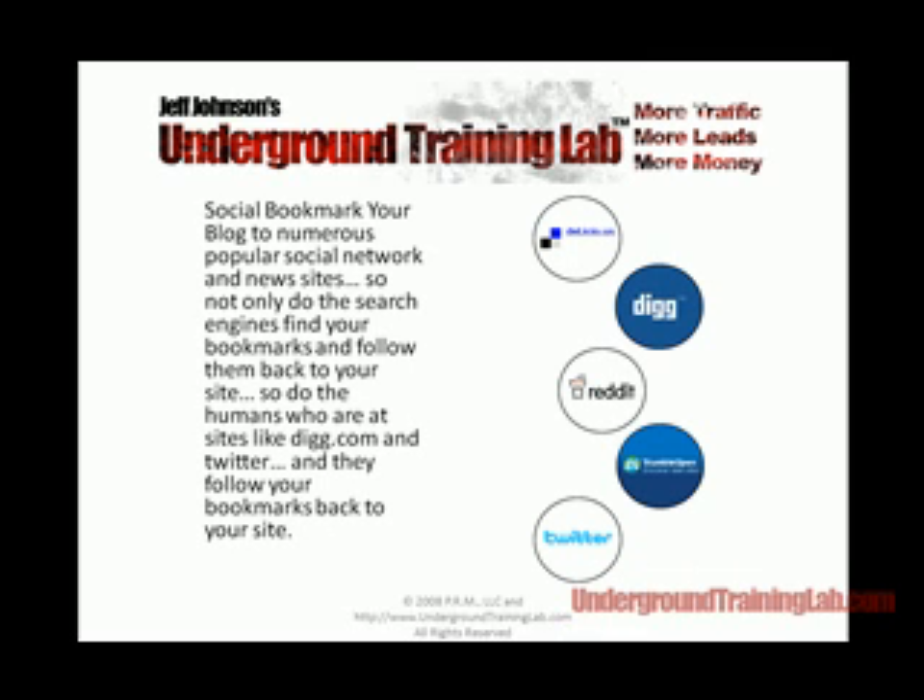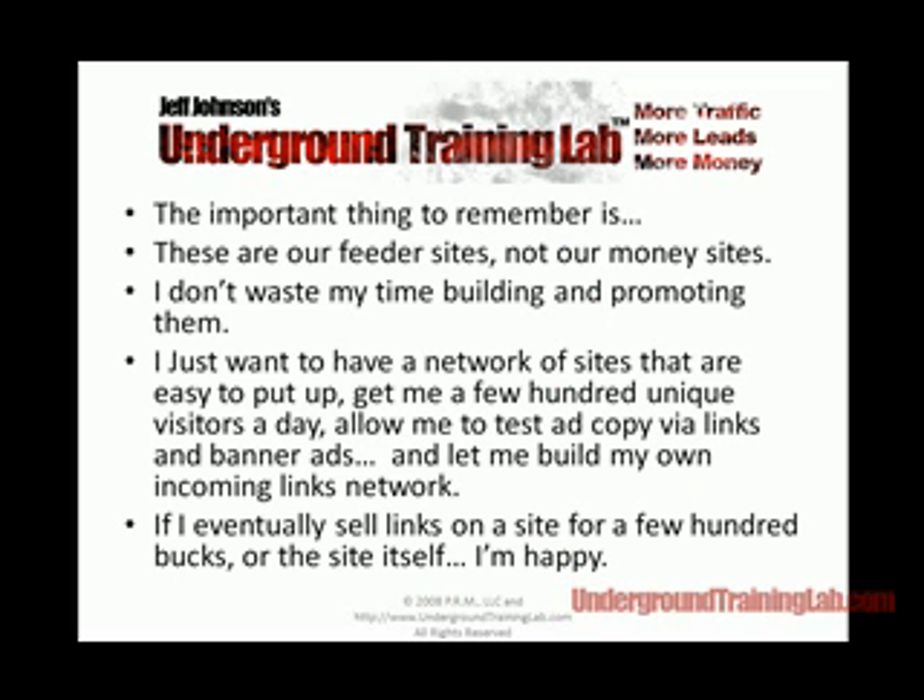Social bookmarking is another big part of what we do — we use software to do it for us. It's sites like Delicious, Digg, and Reddit that tell their users to go out and find something interesting on the internet and bookmark it on their site. You might even get a click-through to your site, and if you end up with a story on the front page of Digg, you could get 10,000 or 20,000 visitors in a single day. These are our feeder sites — I've been talking about feeder sites and money sites for years. We don't risk our business entirely on these, but you can use them to test ad copy, build leads lists, sell links, or build incoming link networks. There are all different ways to make money with these types of sites.